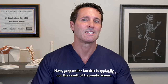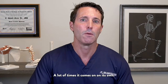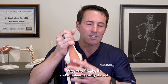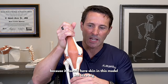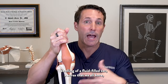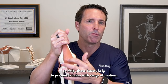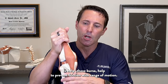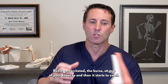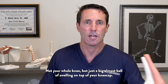Prepatellar bursitis is typically not the result of traumatic issues — a lot of times it comes on on its own. It's a big swelling of a fluid-filled sac, a bursa that we all have. Those bursa help to prevent friction with range of motion, but it gets irritated — the bursa on top of your kneecap — and then it starts to swell. Not your whole knee, but just a big, almost ball of swelling on top of your kneecap.